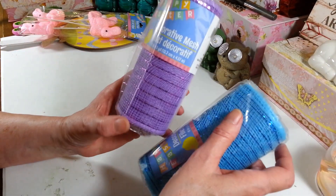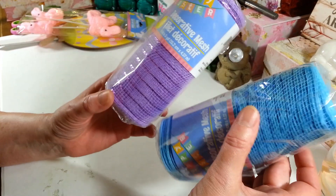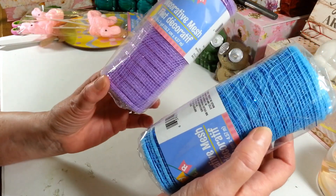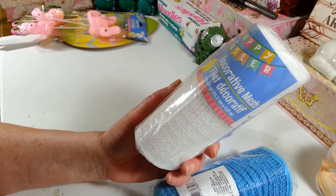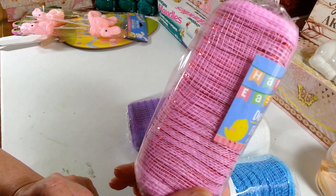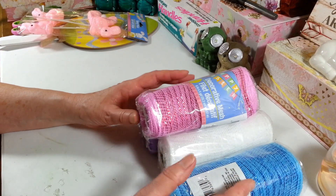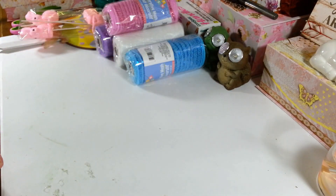They had tons and tons of the mesh — I was so happy! This is the six-inch mesh with five yards on it. I got three of the purple, three of the blue, three of the white, and three of the pretty pink. They must have just gotten these out today because they were loaded. Usually I can only find a couple here and there in different stores.